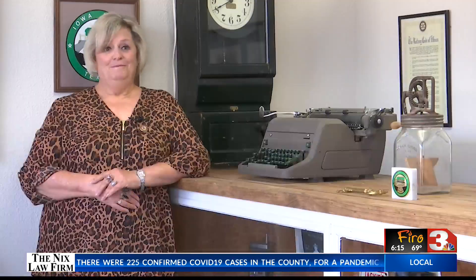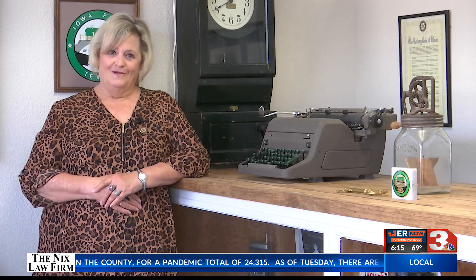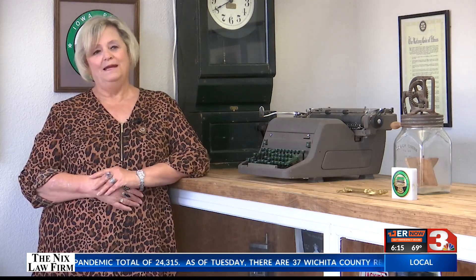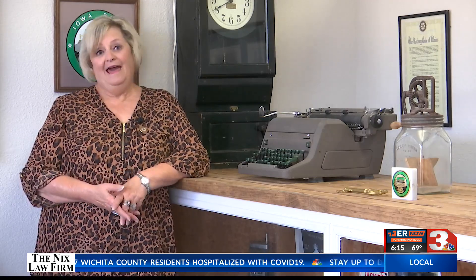This is from begging, pleading, asking, going to people saying, would you please donate? And they keep saying, you want money? I said, I want that letterman's jacket. I want that jersey. I want that classroom.